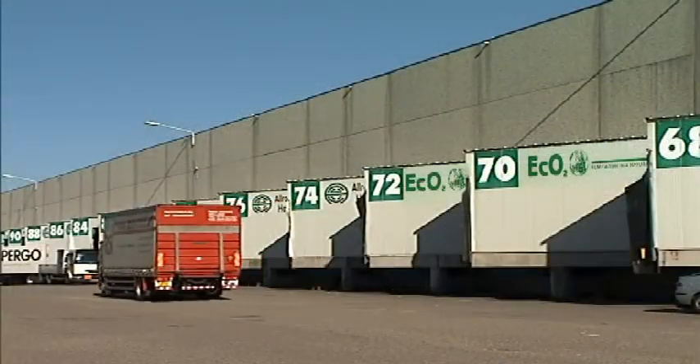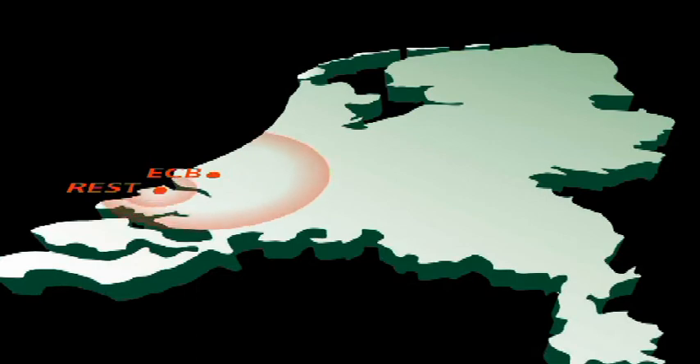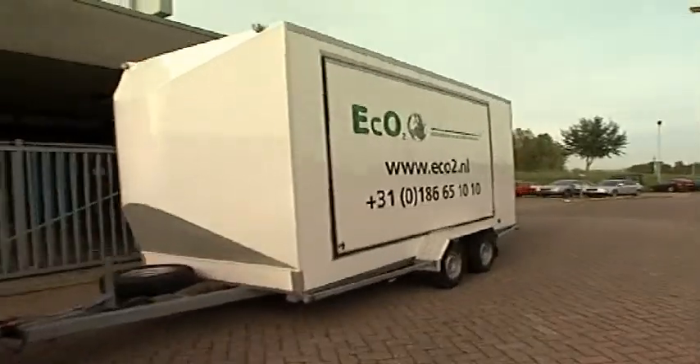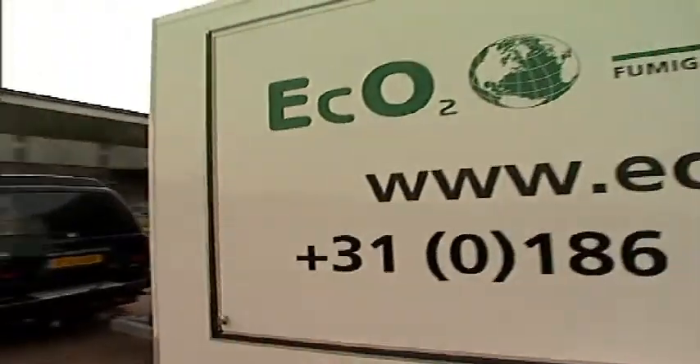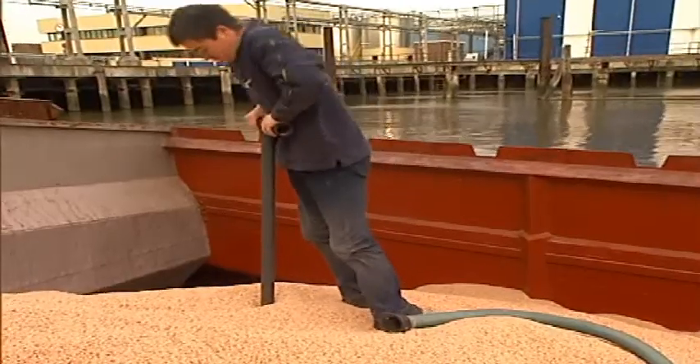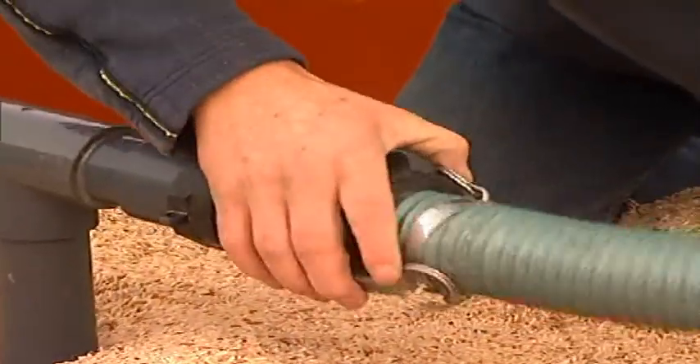Special service terminals containing the airtight climate chambers can be found throughout the Netherlands. In addition, a fleet of mobile installations enable the same method to be used on locations such as buildings, ships and silos, as both a preventive and curative measure.